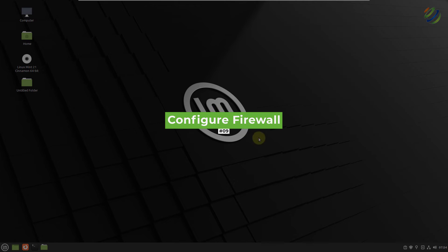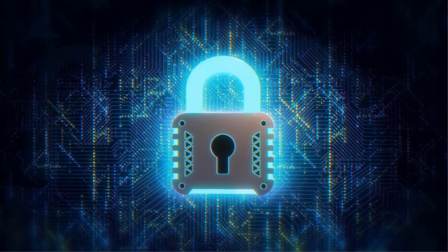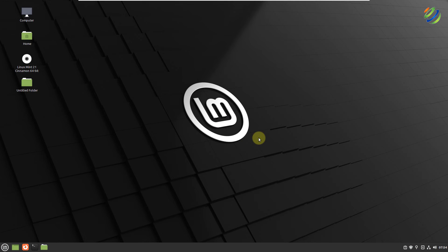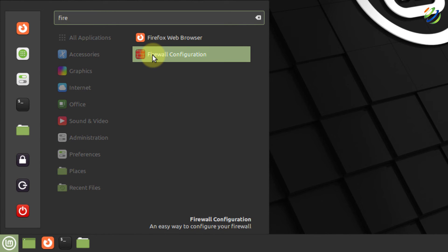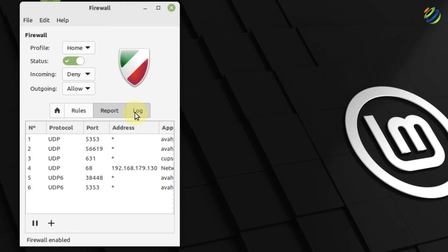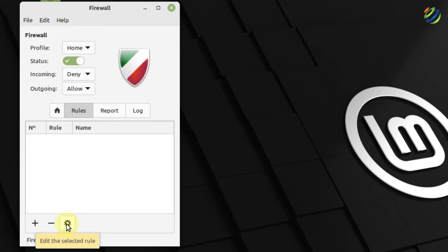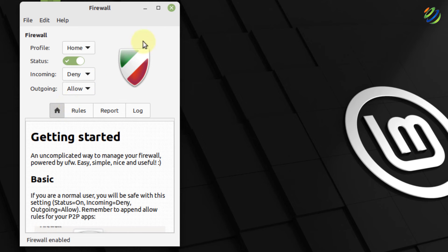Number nine: activate and configure your firewall. Linux distributions don't need antivirus as they are fairly secure, but by default the firewall is not activated. Search for Firewall Configuration, open it, give your password. The status will show inactive — click it to activate. You can also configure incoming and outgoing traffic rules, add custom rules, and view logs and reports.